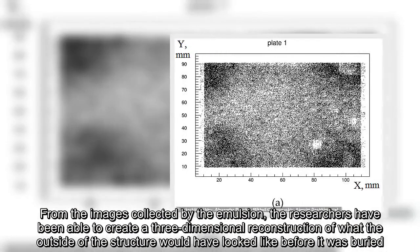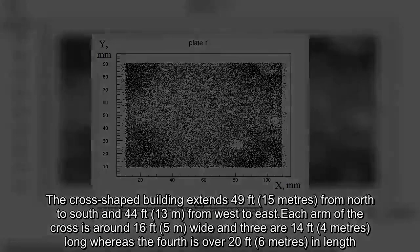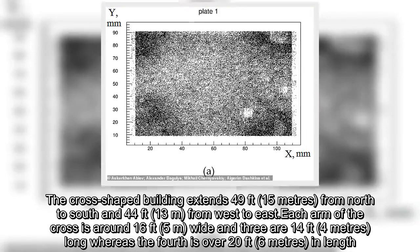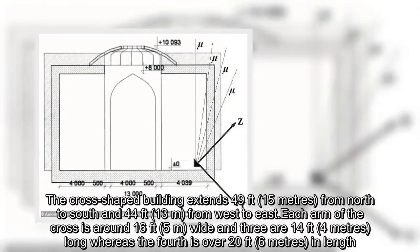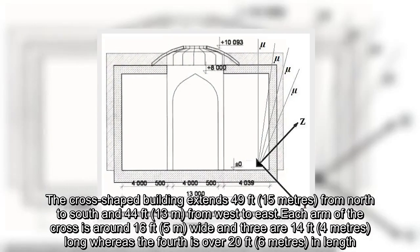The cross-shaped building extends 49 feet from north to south and 44 feet from west to east. Each arm of the cross is around 16 feet wide, and three are 14 feet long, whereas the fourth is over 20 feet in length.